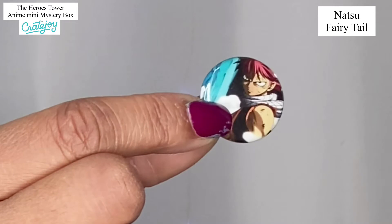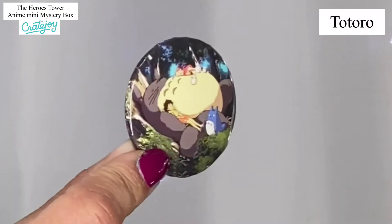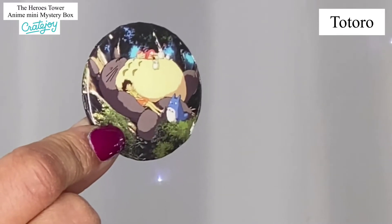Let's open up the little buttons. There's a Totoro, a Natsu, and a Luffy. I don't know what they all are, but we're going to zoom in on these so that you can take a look at them, and those of you who are anime fans will know exactly who they are. I'm going to open the plastic packaging so you don't get any glare, and hold it up properly so you can get a really good look.